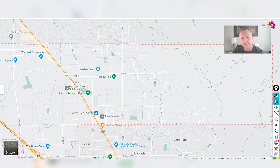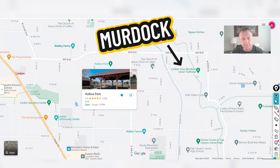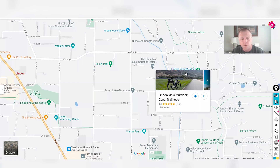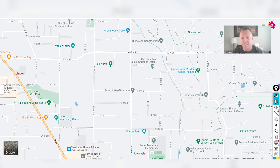Linden has a couple of other parks, including Hollow Park, and access to the Murdoch Canal Trail, which takes you from Lehigh down to Provo Canyon. So if you enjoy that paved walkway for riding bikes or just getting outside, you'll have those options.